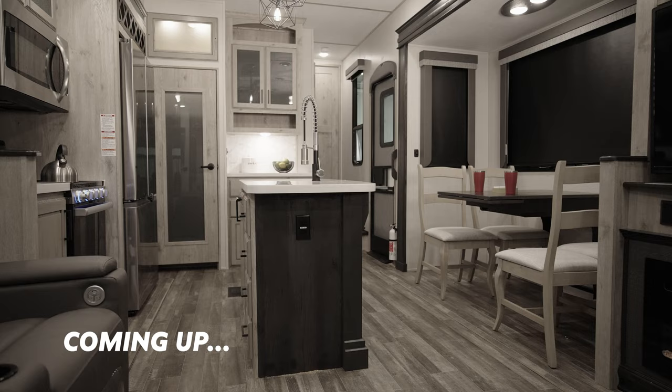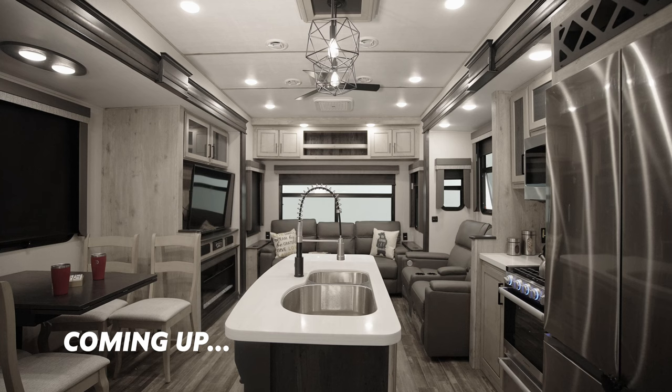Wow, absolutely — it is hard to believe that this unit is 35 feet or less. Look at the full-size amenities in this thing. It's hot in here!